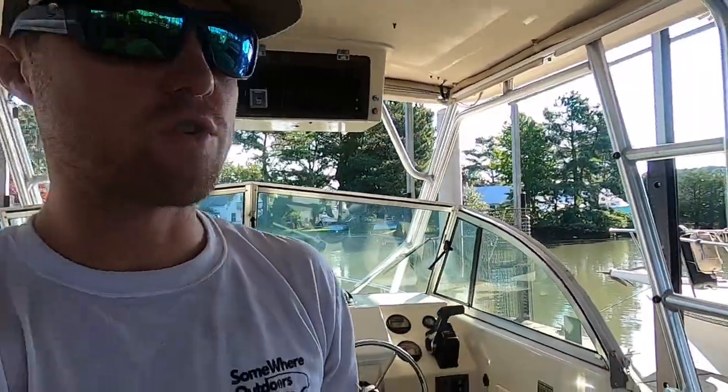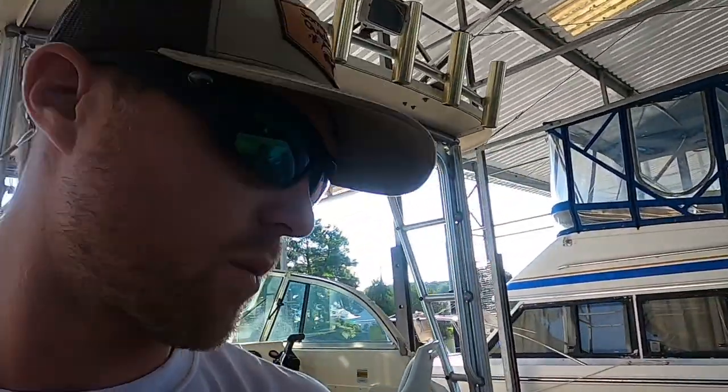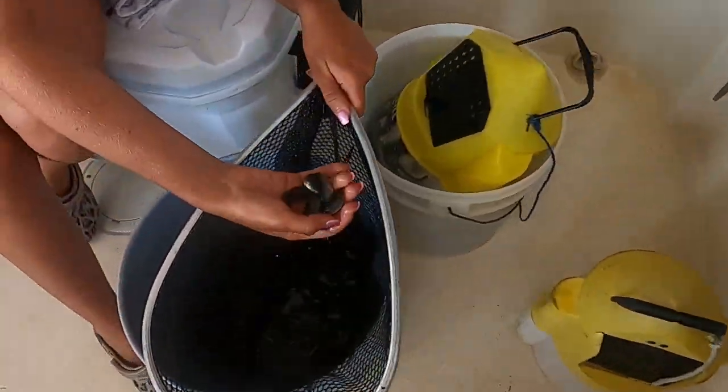All right guys, so going out in Chesapeake Bay today. I'm gonna try to do some flounder fishing - got some minnows, maybe some trout. Might even try to throw out some clams. We got some for spades just in case we see a few swimming around the boat. We got Megan over here, she's sorting through the minnows now, throwing back some small ones, but we caught quite a few this morning.